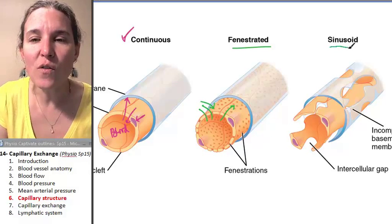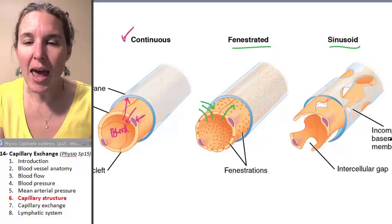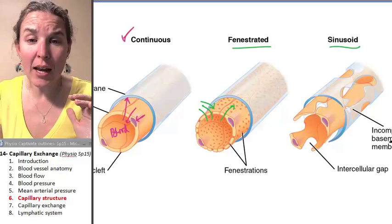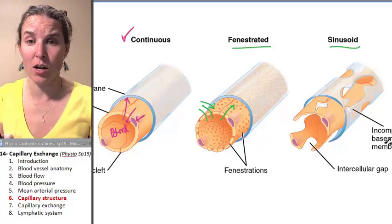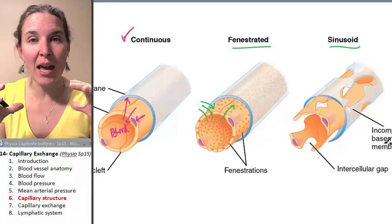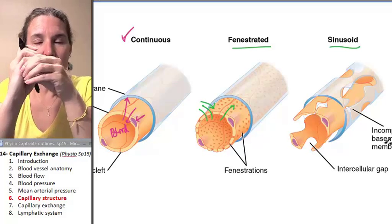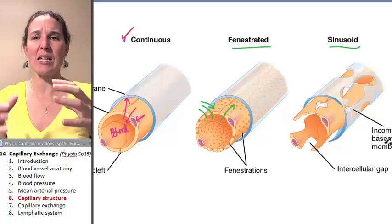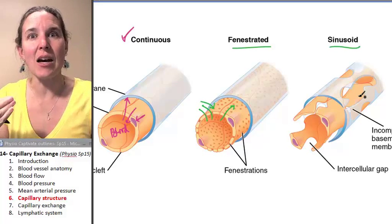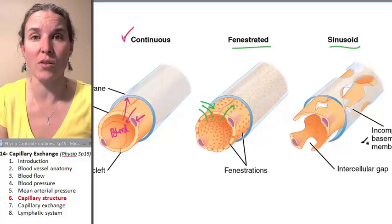Then you've got these amazing capillaries called sinusoidal capillaries. They're beyond leaky — a whole other layer of leakiness. They have a larger diameter, and it's almost like they're not even really tubes anymore. They've expanded and are kind of partial, so blood and stuff can move very easily in and out of a sinusoidal capillary.